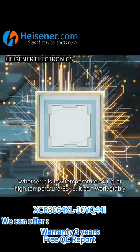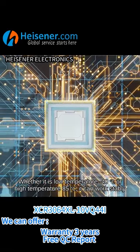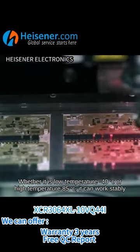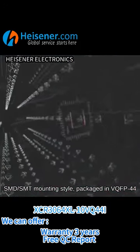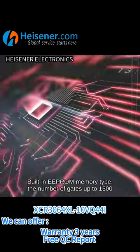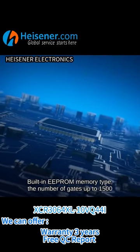Whether it is low temperature minus 40 degrees Celsius or high temperature 85 degrees Celsius, it can work stably. SMD/SMT mounting style, packaged in VQFP44, built-in EPROM memory type, with the number of gates up to 1500.